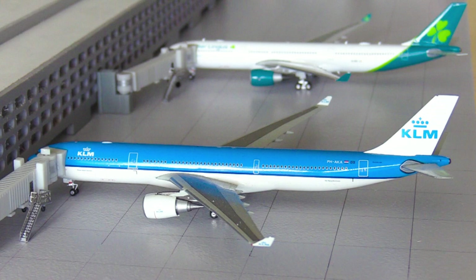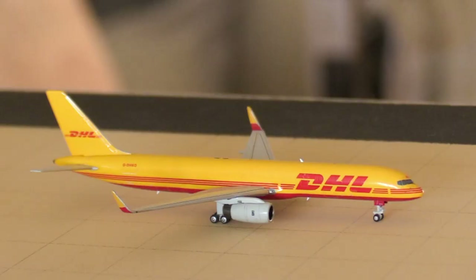Finally for the widebodies, here we have the KLM A330-300, heading out to Amsterdam. This is a new route to Bridgetown — KLM are starting service on the 1st of November this year, which is really exciting.